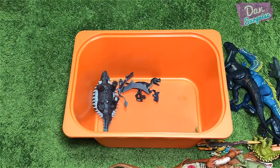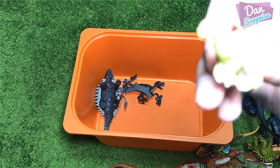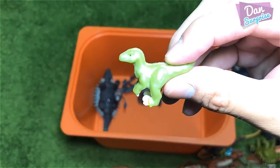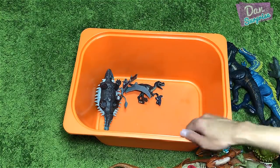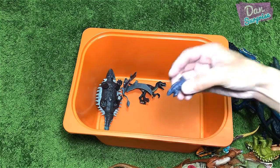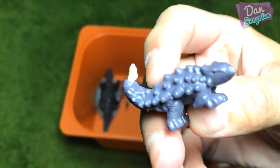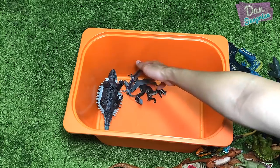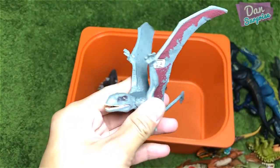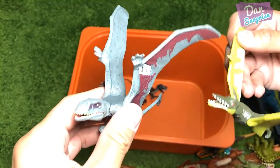Right here we have the Pachyrhinosaurus — this is not a Sinoceratops, comparison looks very awesome. On the left, a few more figures. This minifigure right here I think is the raptor, but the little paper sheet inside actually labels it as a T-Rex. And this is an Ankylosaurus.